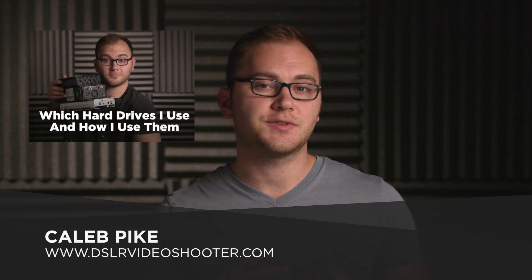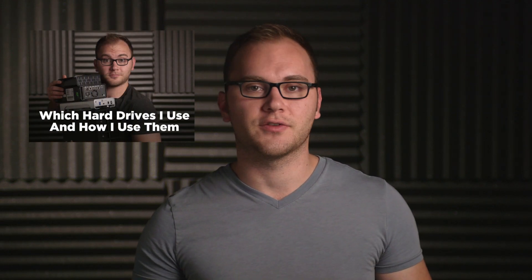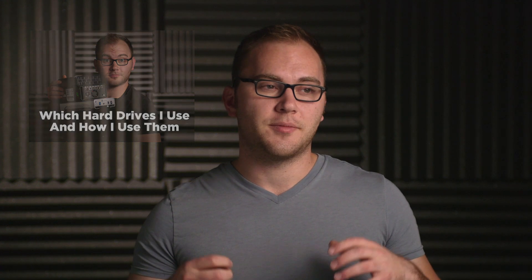Hey guys, what's up? This is Caleb with DSLR Video Shooter. I recently did a video on hard drives that I use and how I use them — lots of great comments and discussions over on that video, so you can check it out; I'll have a link below. After that video went out, I got a couple of comments and emails asking why I'm not using my Thunderbolt drives and am switching to USB. Which should you go with — USB or Thunderbolt?